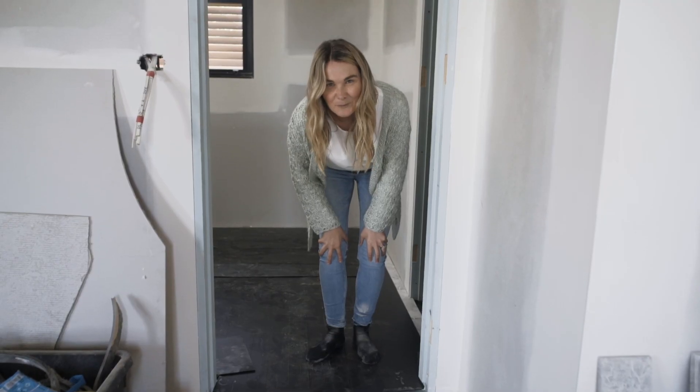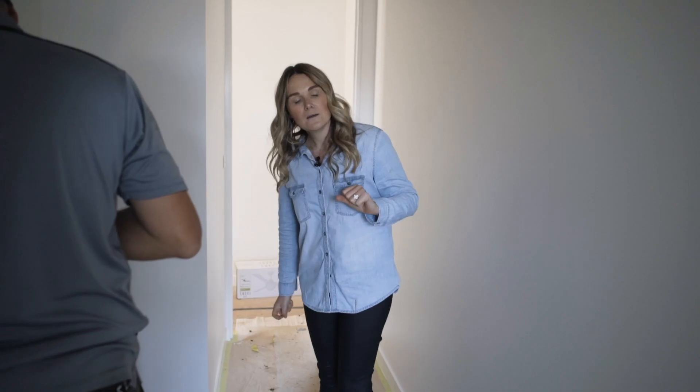If you're working upstairs, you could hardly hear what's happening downstairs. You couldn't hear me when I was calling out — you actually couldn't hear me at all. No, not at all.